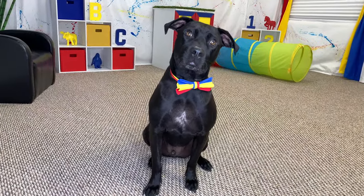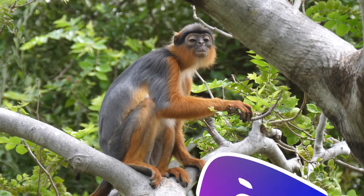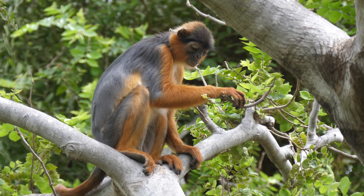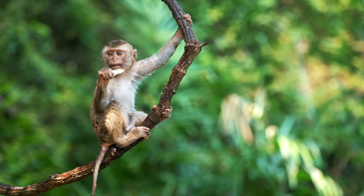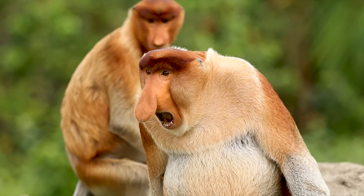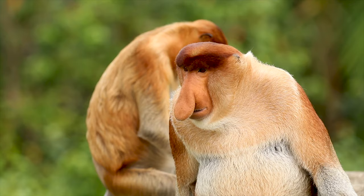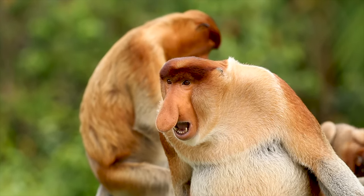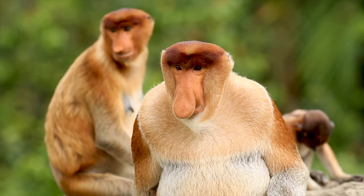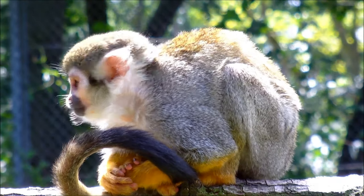Okay, lean in and listen close, Diggy Dog — it's time to learn about monkeys! There are many different kinds of monkeys that live in the rainforest. Monkeys use all kinds of different calls to communicate with each other. Some monkeys yell and scream really loud and can be heard for miles. Wow, did you hear that? That was incredible! What a cool looking monkey — his nose is huge! Some monkeys might howl, grunt, or even squeak.